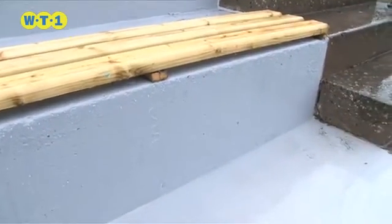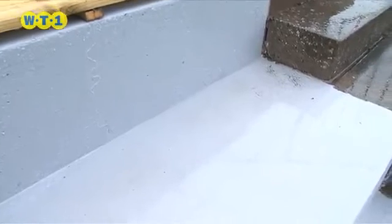WT1 has incredible resistance to the elements, remaining flexible, and has tremendous anti-slip properties.